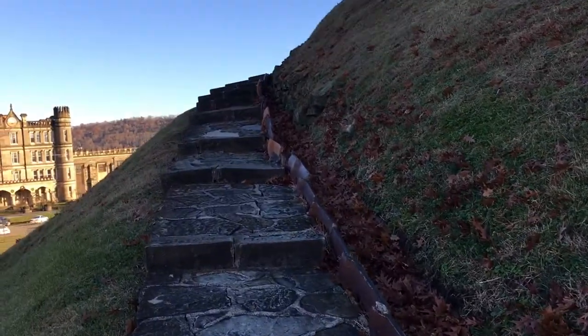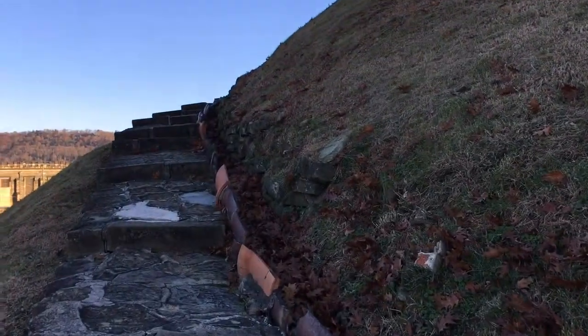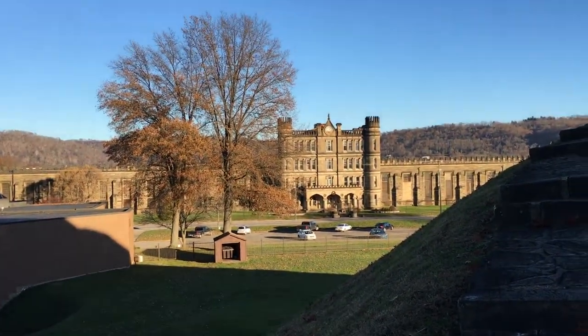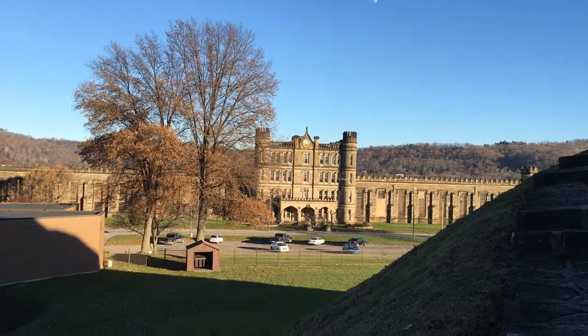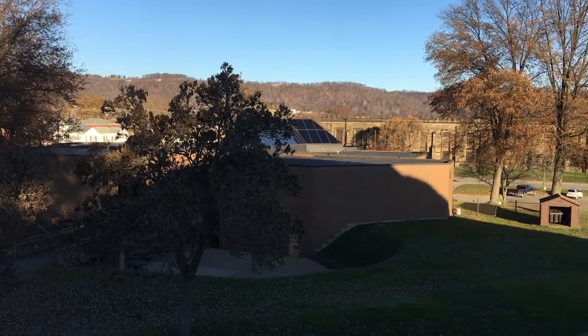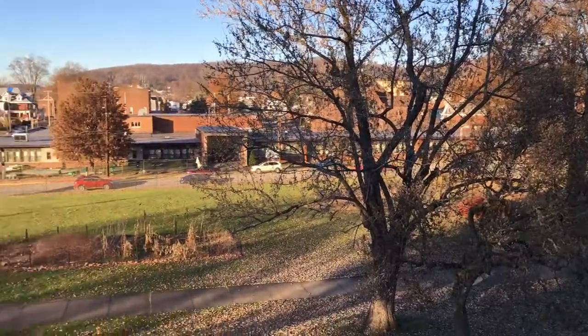As you can see, we continue to walk up. We're probably halfway up the mound now. So that's the Moundsville State Penitentiary there, and that's the actual complex where all the artifacts are housed.